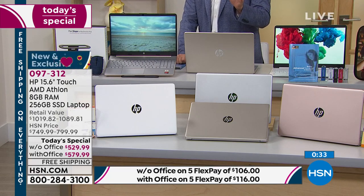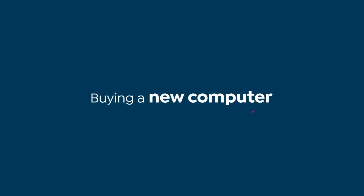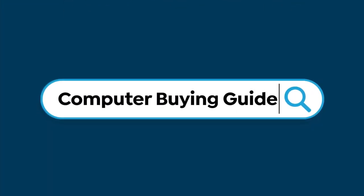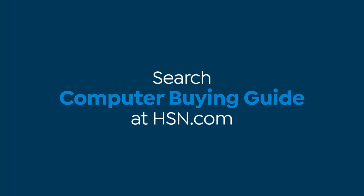Everything you see today online at HSN is free shipping and handling. You have our 30-day return policy on anything you buy. Next up is the launch of the HP Shredder, then our big secret deal reveal. If you're looking for something else, go to HSN.com and type in 'computer buying guide' — a great way to shop by screen size, price bracket, brand, or use case.